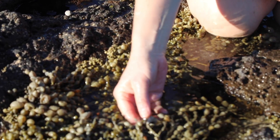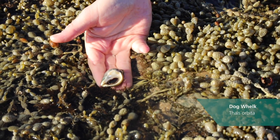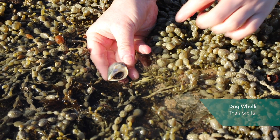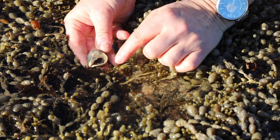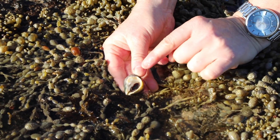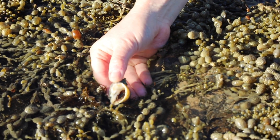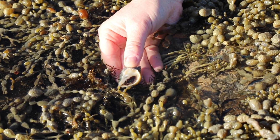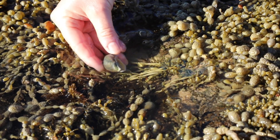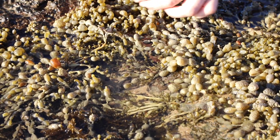This is called a dog whelk. If I turn him over you can see he's actually a big predatory snail, or a meat-eating snail. The way I know that is that the opening is a semi-circle or gravy-boat shape — you can see a little lip here, and that's where its siphon comes out. The siphon is the dog whelk's tool to detect any possible prey items. Once the dog whelk finds a snail to prey on, it will use a radula to drill through the shell and access the prey item underneath.